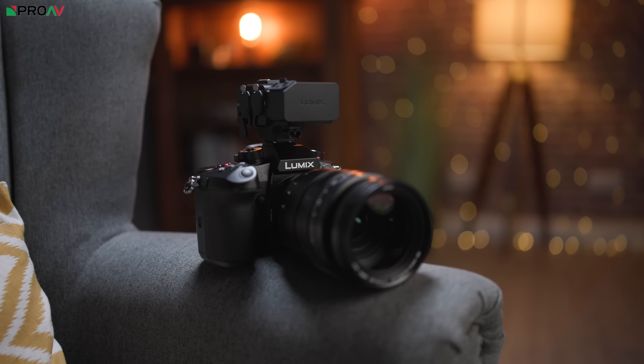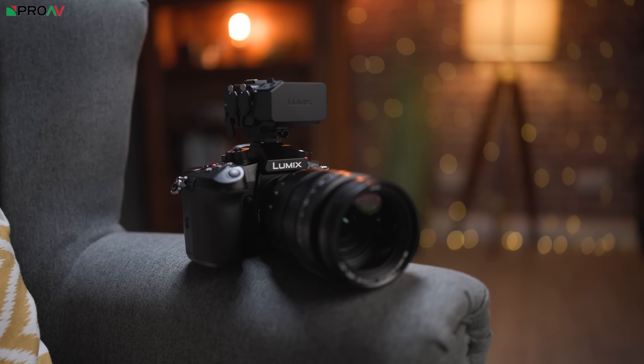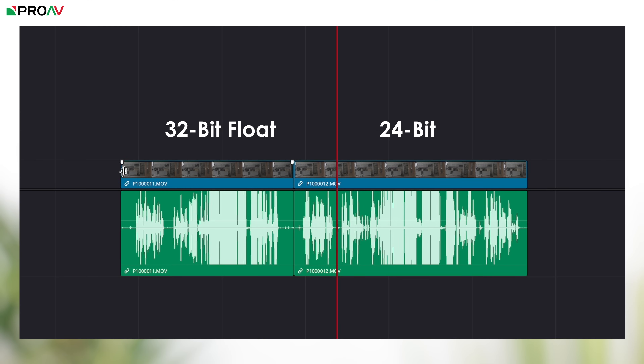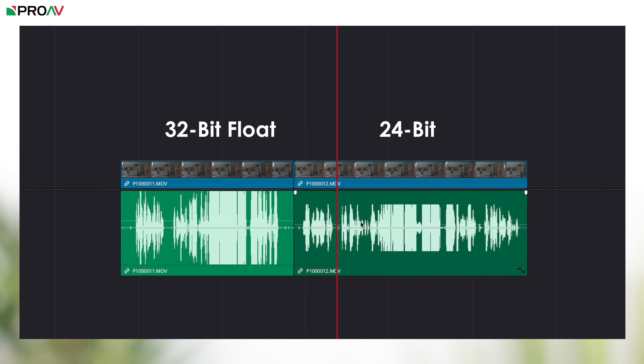The next big surprise feature is that this is the world's first camera which will record audio in 32-bit float. This is fantastic news. If you've never used 32-bit float before, it is a huge upgrade. You can raise and lower the audio a huge amount with no noticeable drop in quality at all.